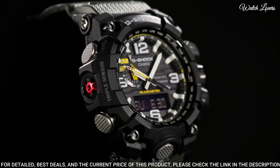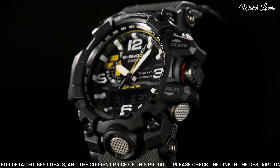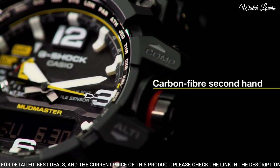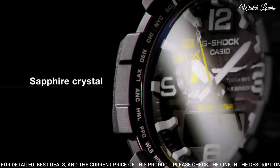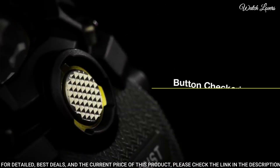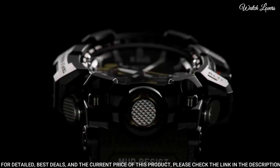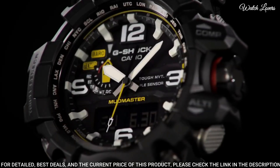The following features are equipped: screw-down crown, radio control, world time, compass, barometer, altimeter, thermometer, chronograph, countdown timer, alarm, power reserve indicator, perpetual calendar, backlight, date, day, month.